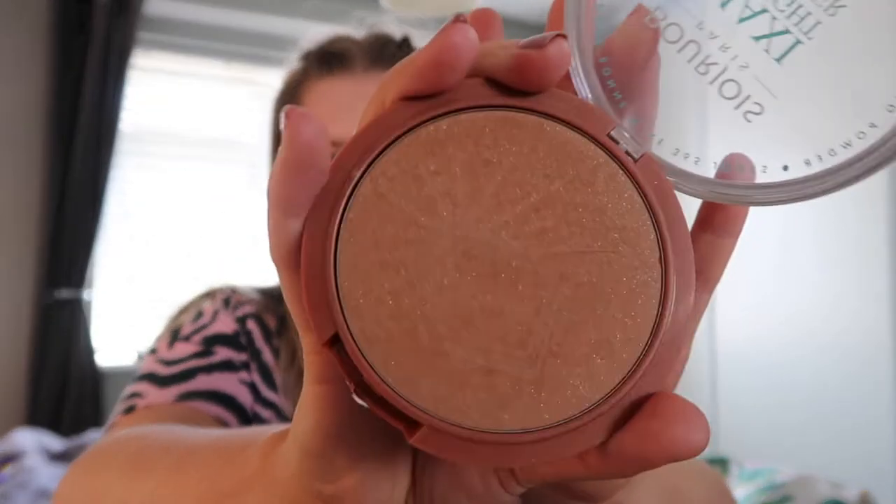Moving on from blush, next up is bronzer — my Bourgeois Maxi Delight bronzer. It's got a little bit of a shimmer to it. I'm going to bronze my face up; again I'm going to try and load it on so you can actually see it through my foundation, because I'm going to be looking very pale after this.